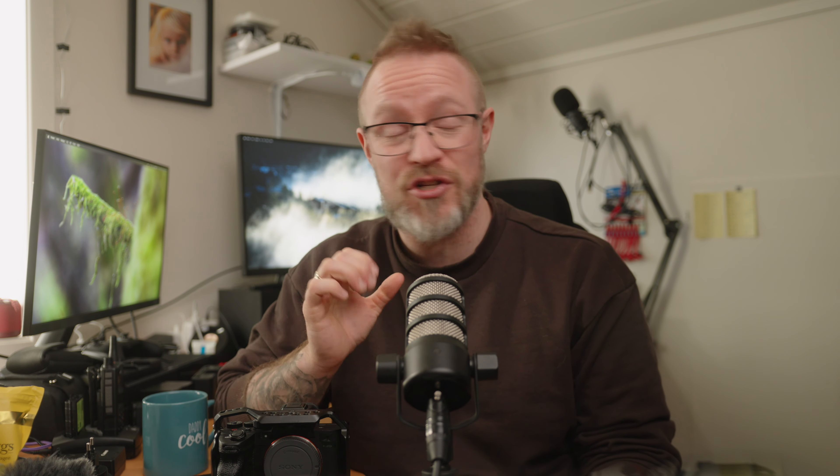We now have timecode through the multi-micro USB terminal. We can now use timecode by getting an accessory to plug into the multi-micro USB terminal. This isn't something I personally am in need of — I just sync up footage using visuals from the audio tracks, or I let Final Cut Pro do it for me by making a multi-cam clip. What is important when making a multi-cam clip, though, is that you have audio in your video files, as this is what the NLE uses to sync up the clips.